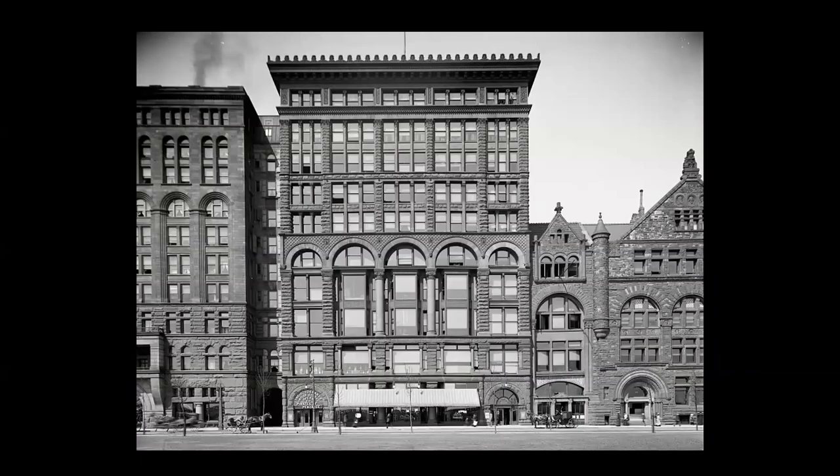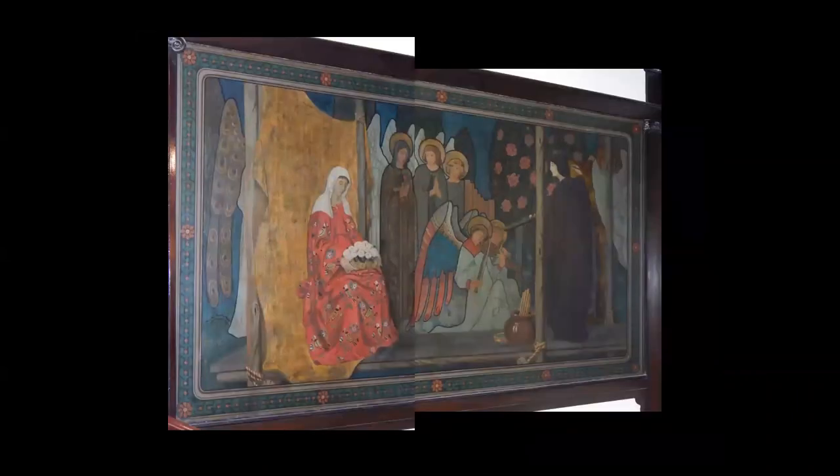In 1900, Frederick returned to Chicago, where he rented a studio on the top floor of the Fine Arts Building. He was one of several artists to paint a mural in the hallways on the 10th floor, and it can still be seen there today.